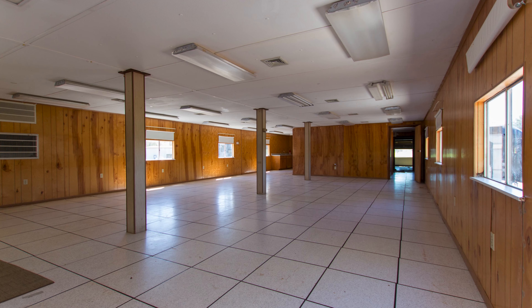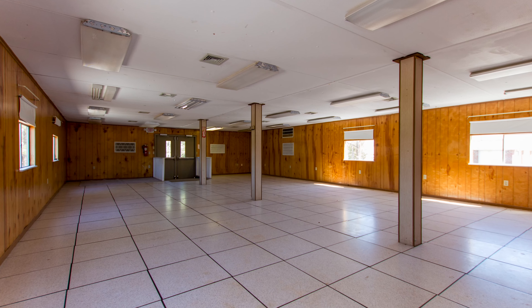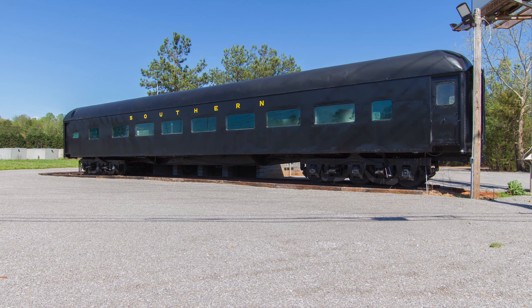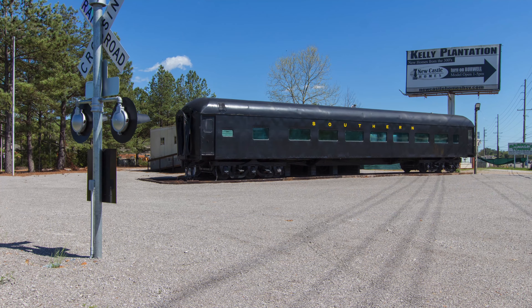Imagine working in a vintage train car surrounded by the history and nostalgia of the railroad, as a retail or office space to showcase your products. Call us today to set up an appointment to see this very special property.